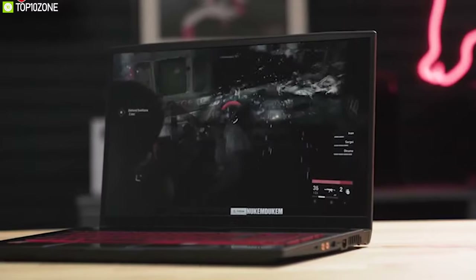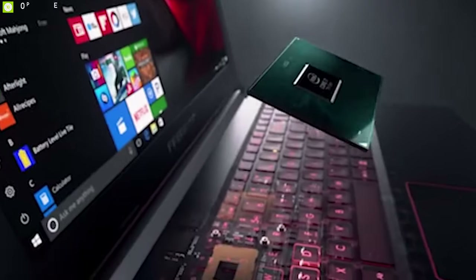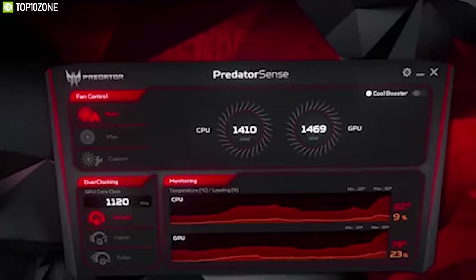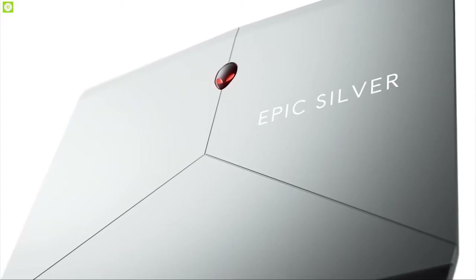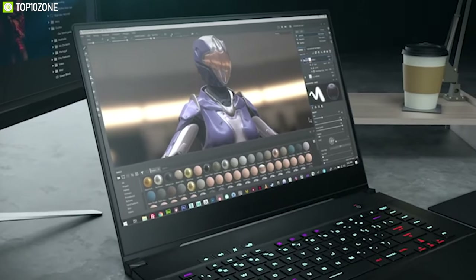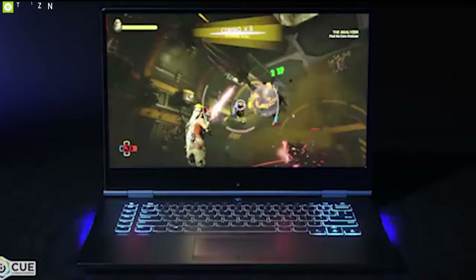People generally believe that expensive laptops are powerful — this is completely a wrong idea. When it comes to buying a gaming laptop, performance depends upon hardware specifications. An ideal gaming laptop is one with powerful hardware that can deliver better performance and mobility at the same time. If you are ready to spend $1,000 bucks for a new gaming laptop, we are here to help you with the top 10 best gaming laptops under $1,000 available in the market right now.